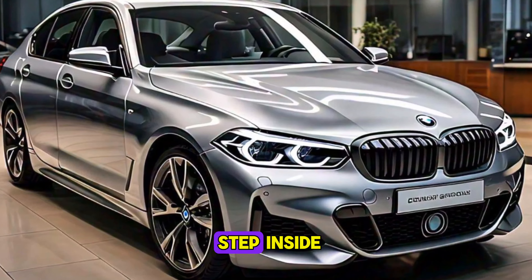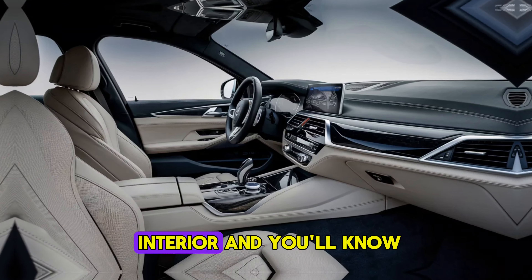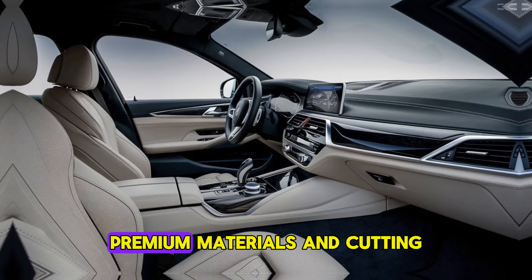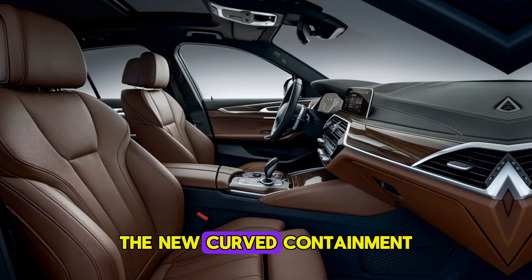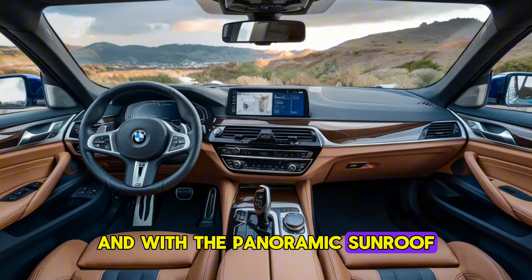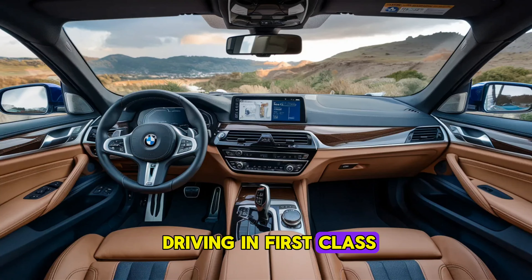Now let's step inside. One look at the interior and you'll know this is still a true BMW. The cabin is a symphony of leather, premium materials, and cutting-edge technology. The new curved infotainment display is massive and puts everything you need at your fingertips. And with the panoramic sunroof, you'll feel like you're driving in first class.